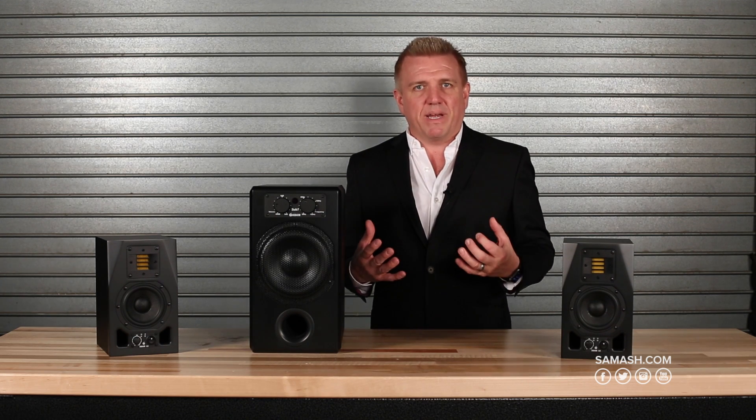I always like to talk about using a subwoofer for lower bass, not louder bass. However, sometimes in the studio, having louder bass is exactly what you need to sell a take.